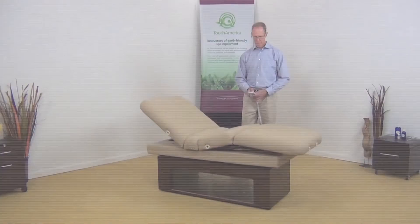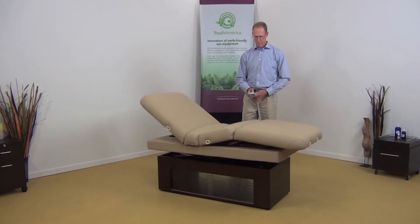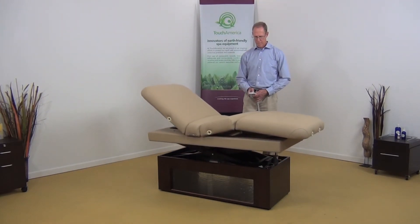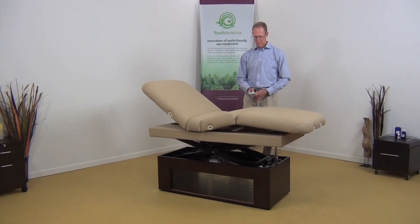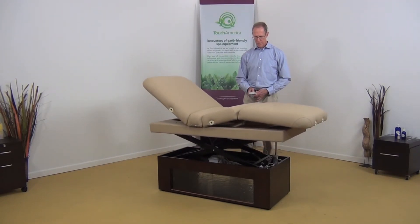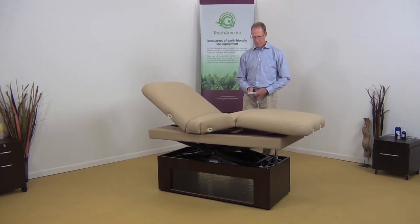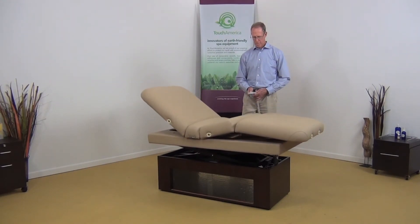How do we do this? We created value by redesigning our lift system to make it simpler, incorporating only one motor, yet stable and strong with a 10-inch vertical height range that will lift 375 pounds. The new lift system also allows the cabinet to remain on the floor, creating a more stable treatment table.